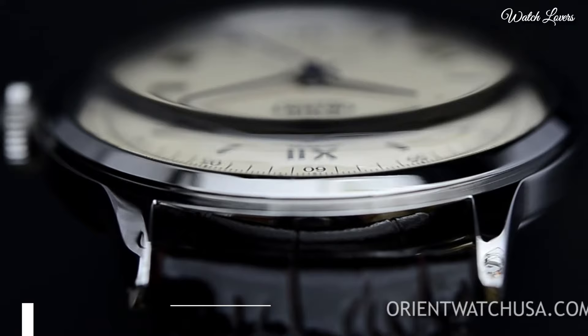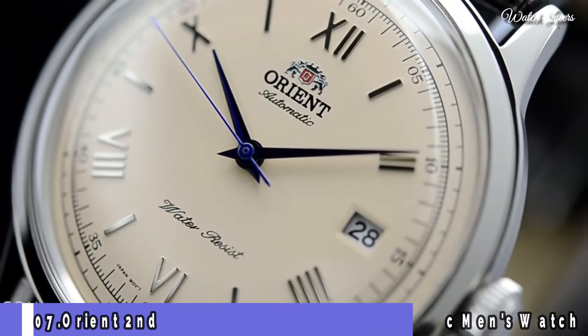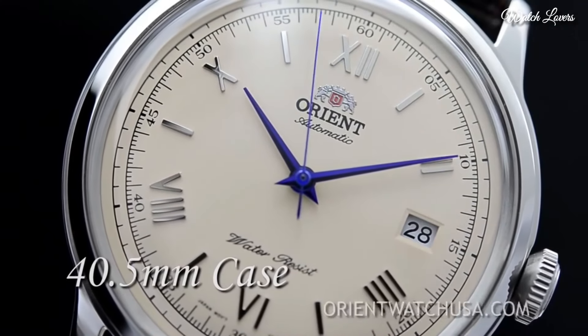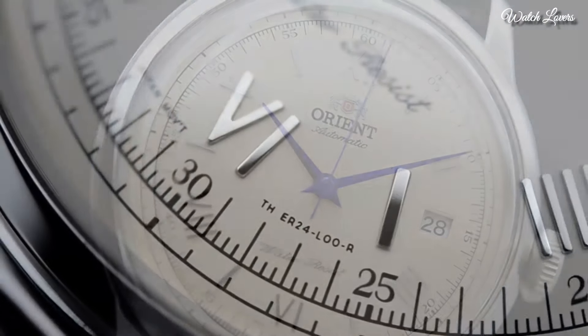Number 7: Orient Second Generation Bambino Automatic Men's Watch. Stainless steel case with a brown leather strap. Fixed stainless steel bezel. Cream dial with blue hands and alternating roman numeral and index hour markers.